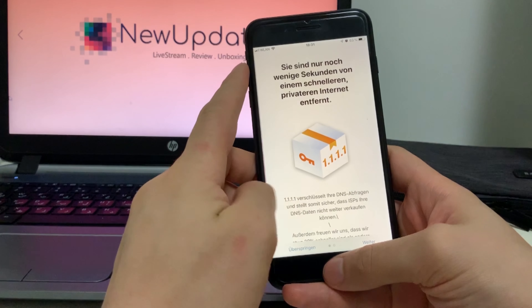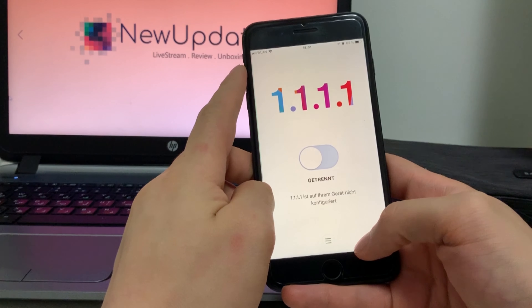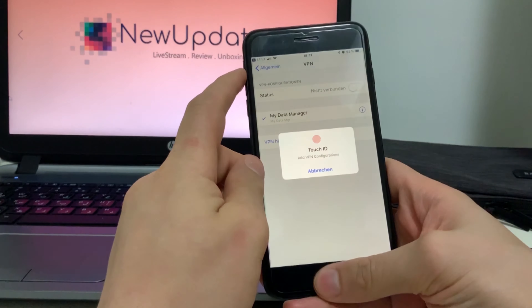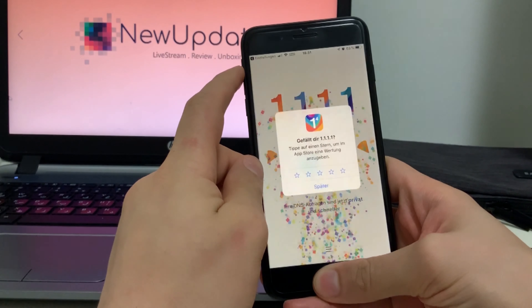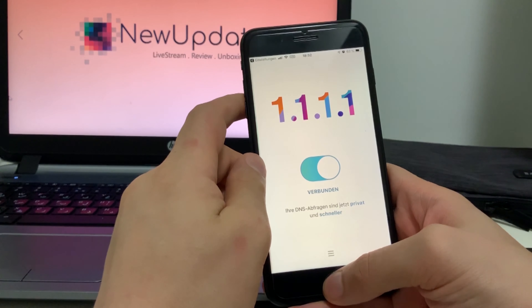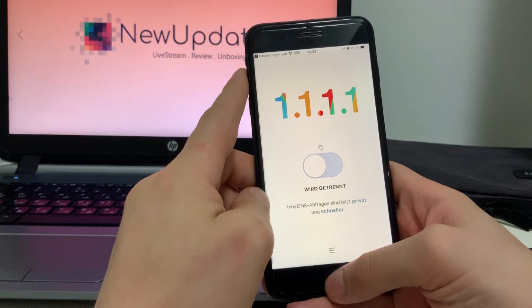Number two: 1.1.1.1. First of all, it's free. Even if you don't know or care what DNS — domain name server — or IP addresses are, through this app on your iPhone, it sends your internet traffic through Cloudflare, an esteemed cybersecurity company, rather than ISPs like Verizon or AT&T. Meaning your connection to websites and services will be faster and better hidden from corporations looking to monetize your data.